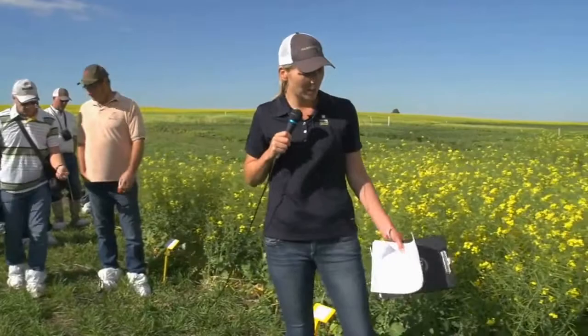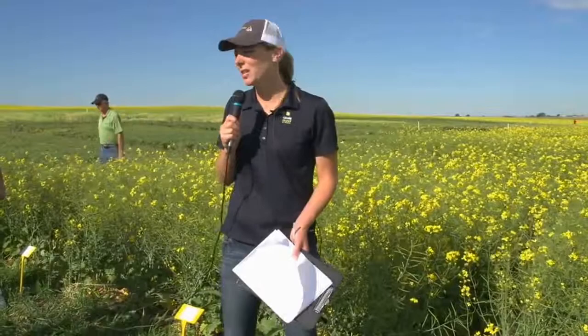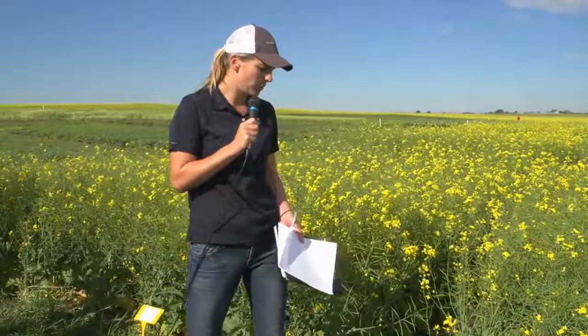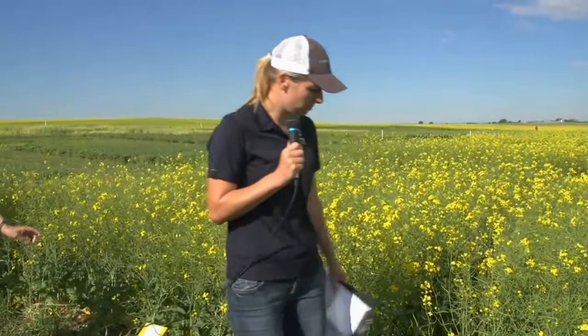Moving down to the next one, we have a seed primer — and I'm not trying to bash any products at all, that's not what this is about. This is a Protonis seed primer. In the plots in Lethbridge and across the prairies, we haven't really seen too much of a response yet, and I think this one is the same. It'll all come down to yield time to see what responded and what didn't.